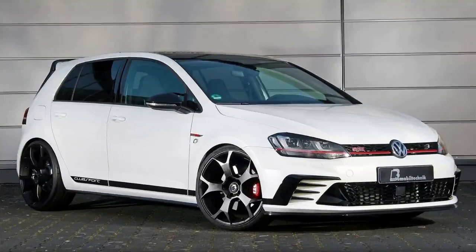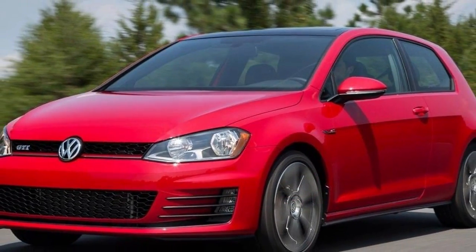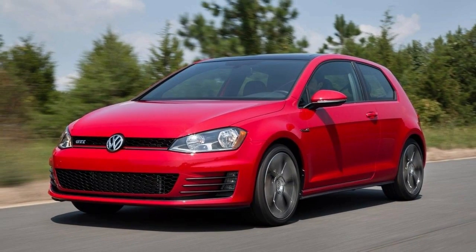Just look at this: three doors, front-wheel drive, and a manual gearbox. When did you last see a new hot hatch like it? Chances are it too was a Volkswagen Golf GTI, which has now been in the UK for 40 years. And this year there was a new one — well, new-ish.